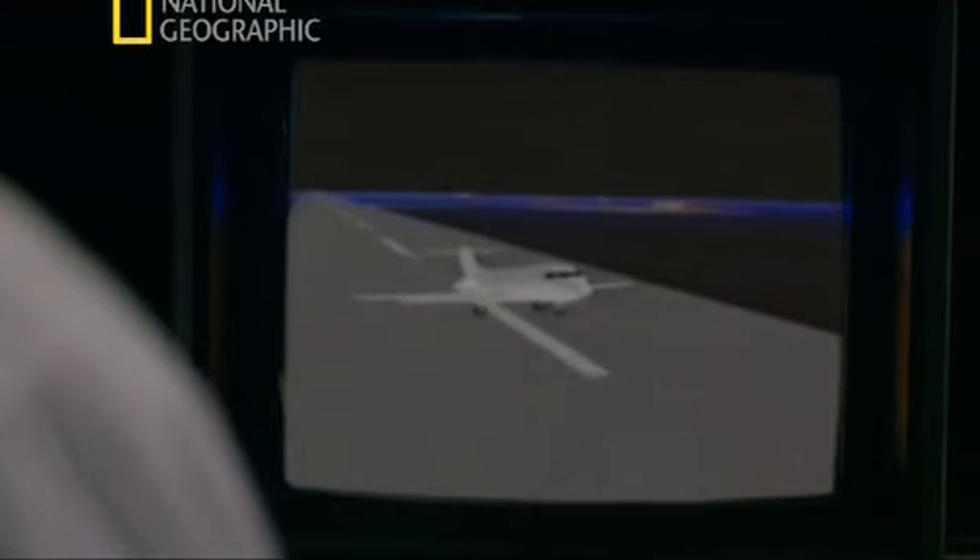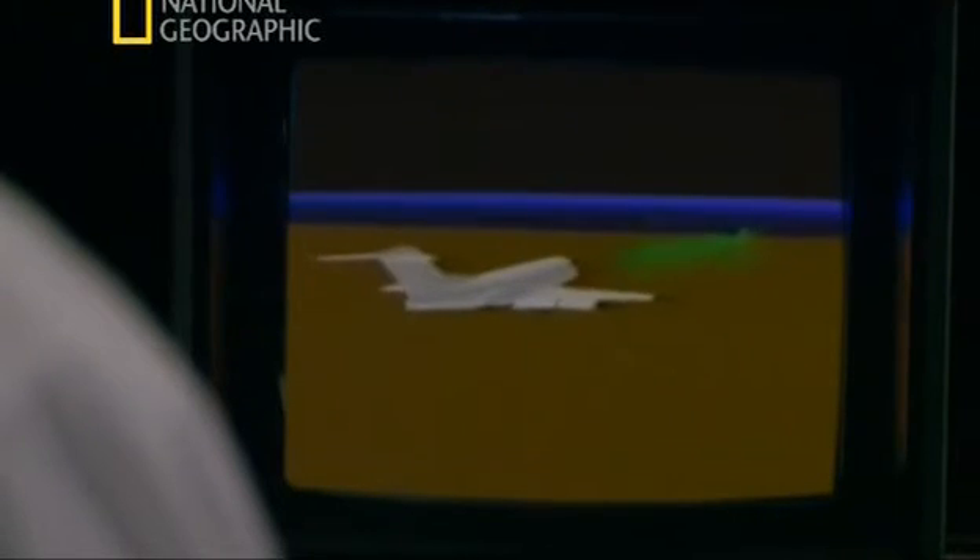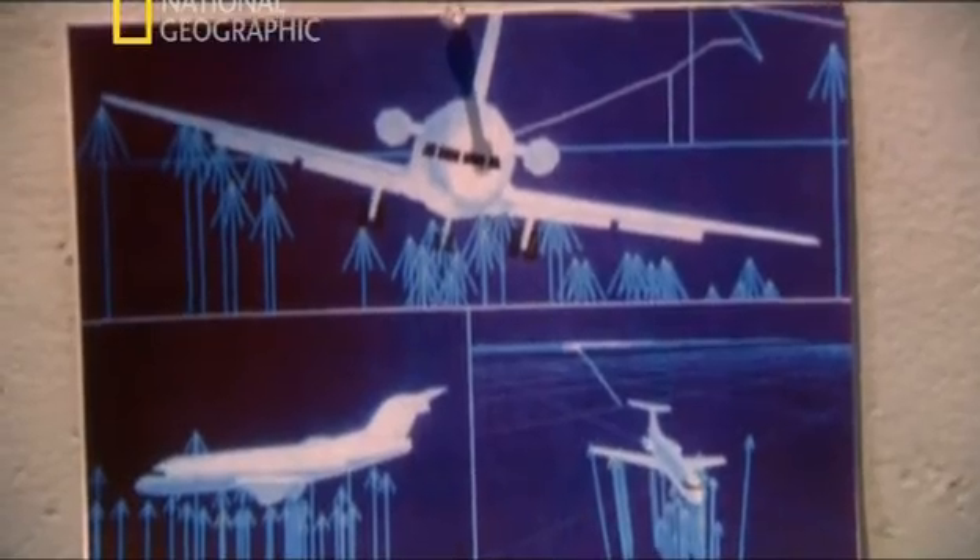Fokker engineers run simulations of the crash, obtaining good data on the performance of the airplane by simulating the type of loads, temperatures, and other conditions the Dryden aircraft would have been exposed to. Investigators make a crucial discovery about the design of the F-28: because of the angle of the wings, a very small amount of ice makes the plane susceptible to stalling. The simulations support what witnesses saw, and investigators are now certain that contaminated wings caused the crash.